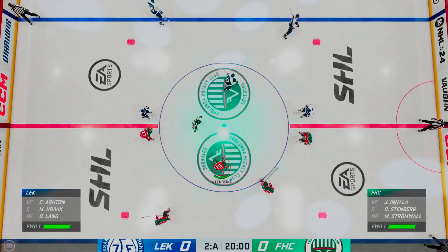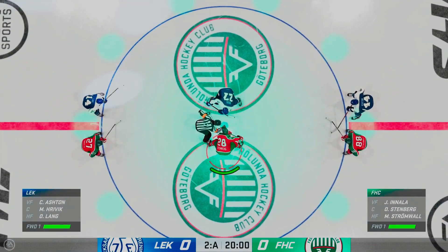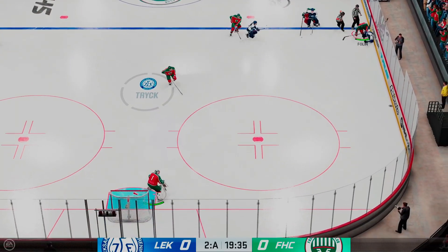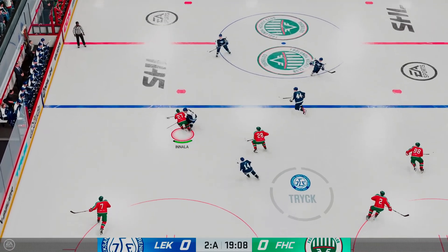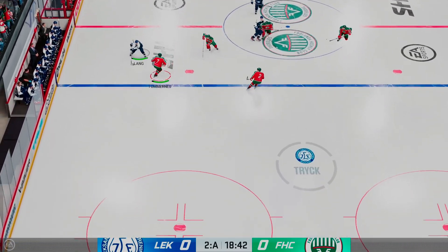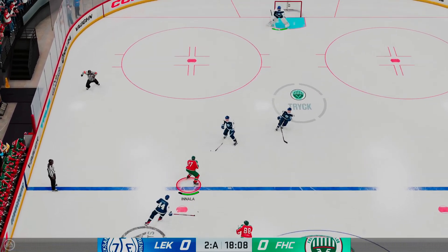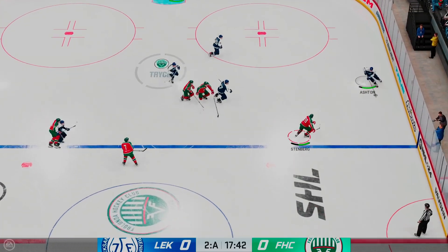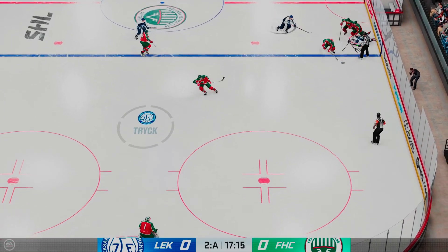Second period set to get underway. Still looking for the game's first goal as we are underway in the second. Well, Cheryl, already a third of this one played — what do you make of this one? Gothenburg's coaches will be happy through the first 20 minutes of the game, James. The key to the game is getting the puck and retaining it, and that's exactly what they've done. They've owned possession time. I just think they can be more aggressive around the net front in the offensive zone. If they can do that and get some good high-danger scoring chances, I think they'll get on the board.